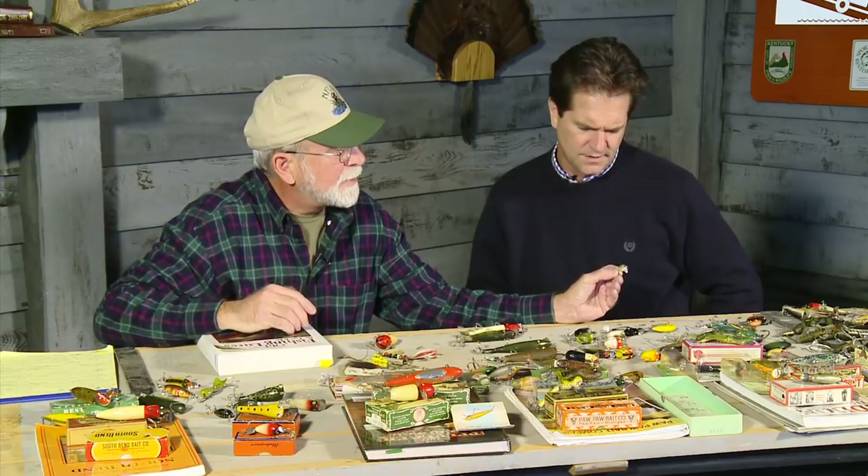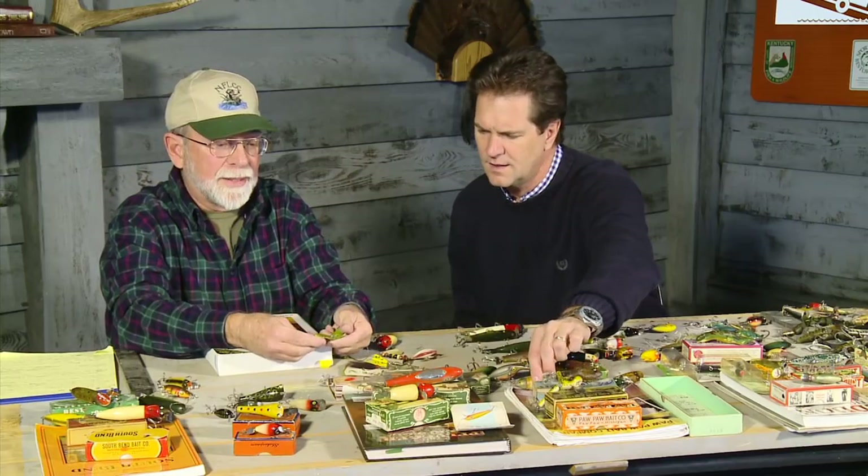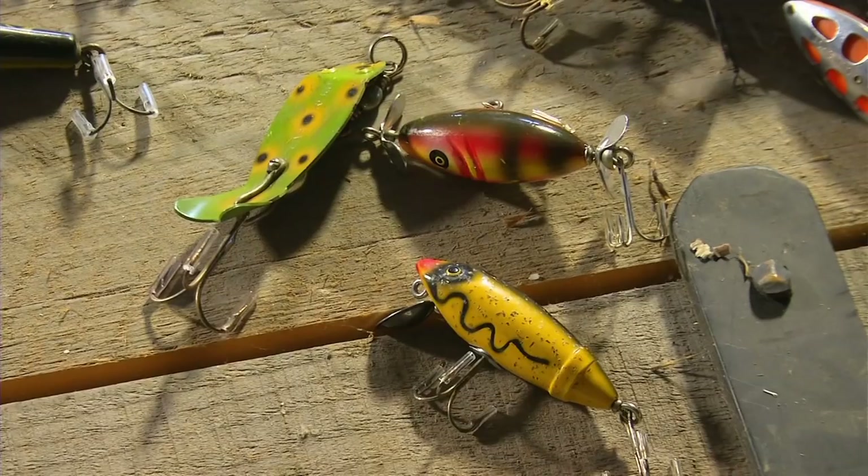As for a holy grail lure, it just depends on the collector. Tim tends to collect Pawpaw lures and particularly likes the frog spot pattern — he collects any lure in frog spot, modern or old. A frog spot South Bend metal lure is shown as an example of that pattern.